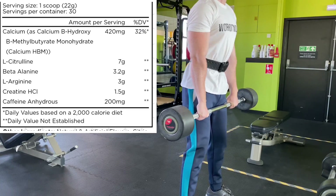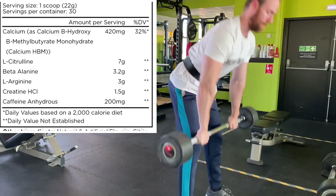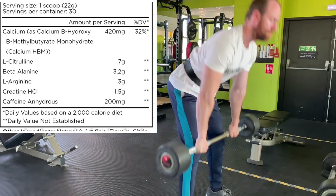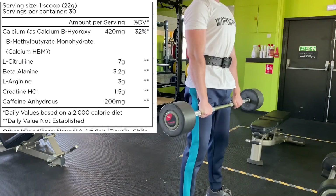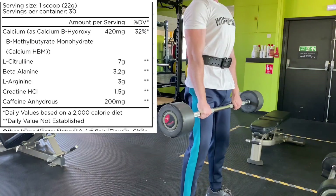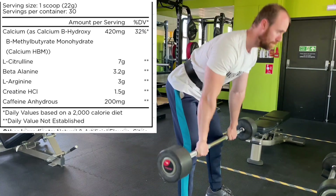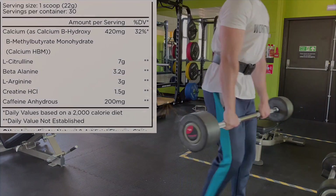Creatine HCL helps with strength, power output, and endurance. Wrapping off this label, it's a very basic label — 200 milligrams of caffeine anhydrous, so it's a very low stimulant product. That's a couple of cups of coffee, just a bit more than a Red Bull or Monster energy drink — just enough to give you a little kick in the gym. It's a fully dosed label in terms of clinical dosages, nothing's underdosed, and I think it'll get the job done.